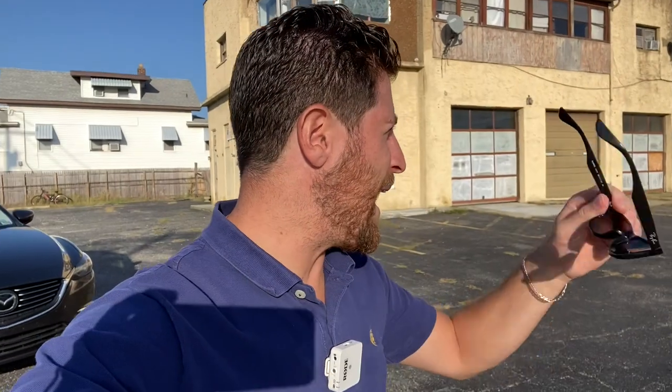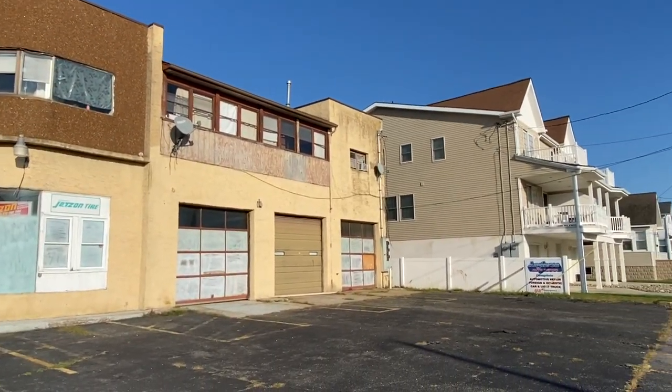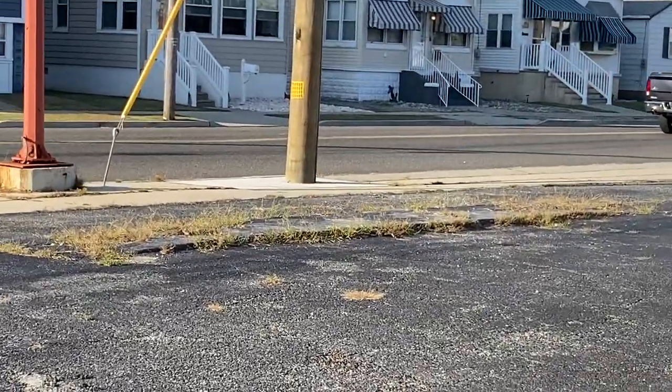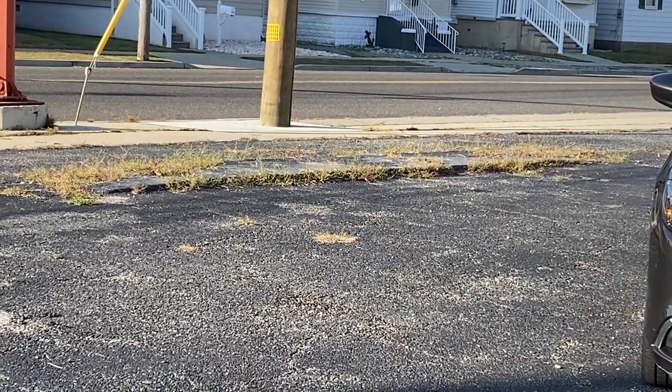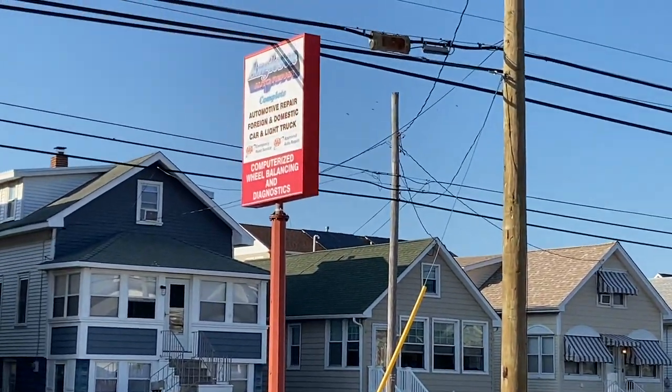We're inside the old Angle C Auto Repair shop and according to plans just submitted to North Wildwood they want to knock this down and it's going to become condos. I feel like this building has been here since the 70s — it has very unique architecture, stonework, garages, and it looks like at one point they used to do gas here because you can see where pumps might have been. This building will be coming down shortly.